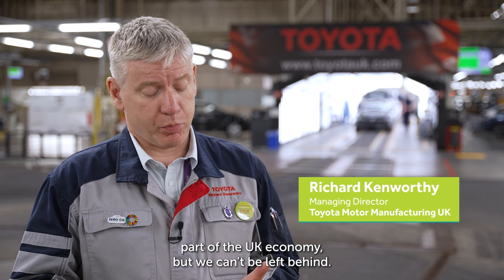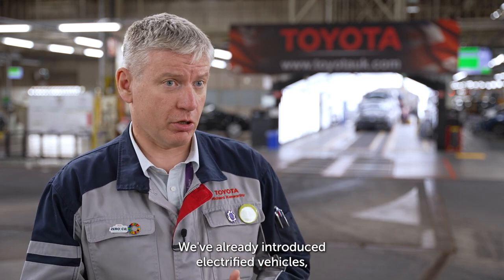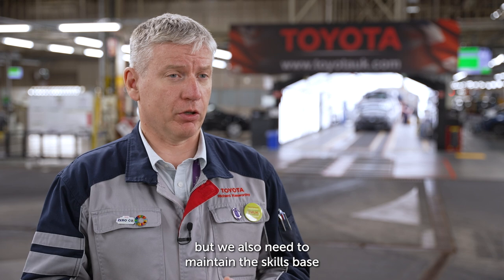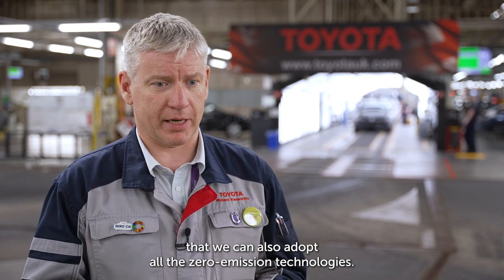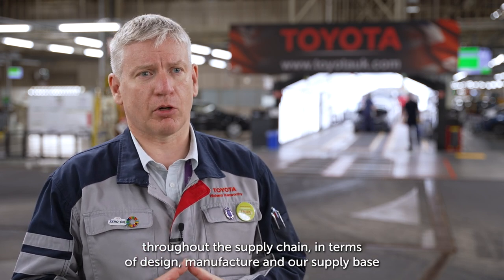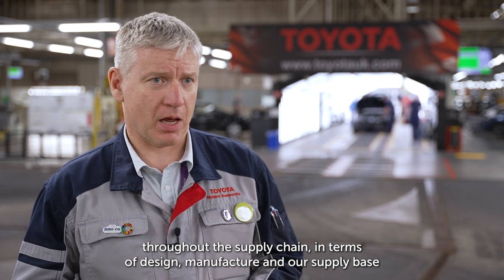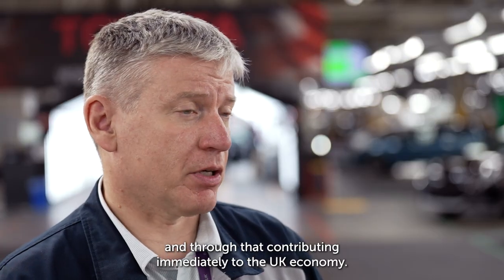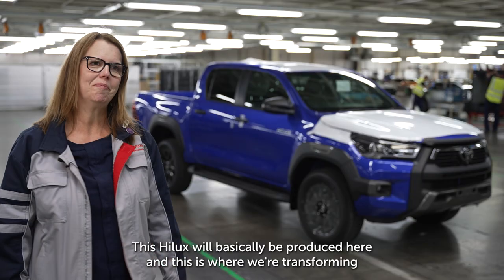The auto industry in the UK is a vital part of the UK economy, but we can't be left behind. The world is changing — we've already introduced electrified vehicles, but we also need to maintain the skills base so we can adopt all zero emission technologies. One of the new technologies is hydrogen. Through this project we're going to start developing skills throughout the supply chain in terms of design, manufacture, and our supply base, contributing immediately to the UK economy.